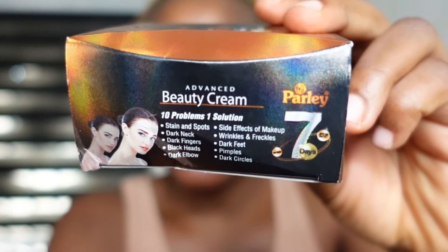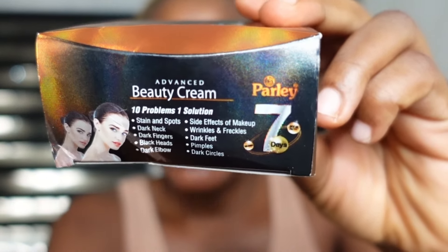I went through the benefits — what this cream will actually work for. They listed 10 problems that this cream will solve on your face: 10 problems, one solution. Number one, it helps remove stains and spots. It helps clear dark neck, dark fingers and dark knuckles. It helps clear blackheads, dark hairline, and dark elbows. It helps clear wrinkles and freckles, dark feet, pimples, and dark circles.